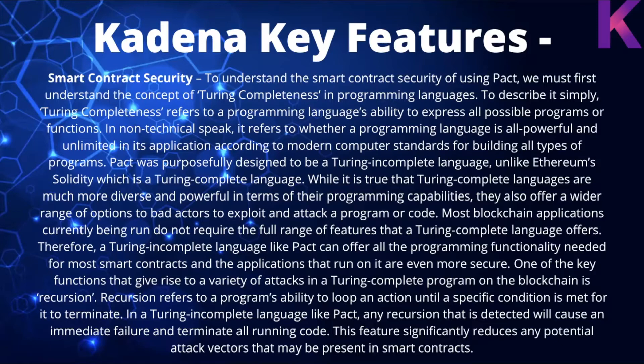One key function that gives rise to a variety of attacks in Turing-complete programming on the blockchain is recursion — a program's ability to loop an action until a specific condition is met. In a Turing-incomplete language like Pact, any recursion that is detected will cause an immediate failure and terminate all running code. This feature significantly reduces potential attack vectors in smart contracts. It's said that about 75% of coding errors in other languages could be solved just by using Pact.